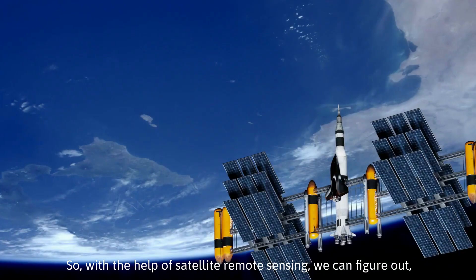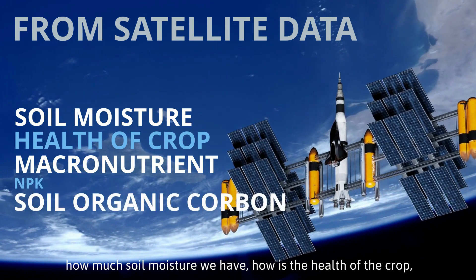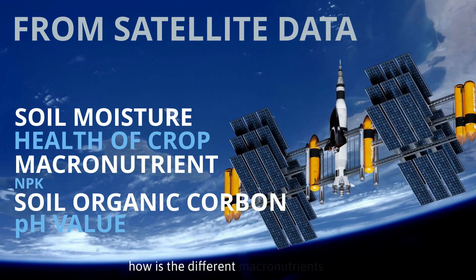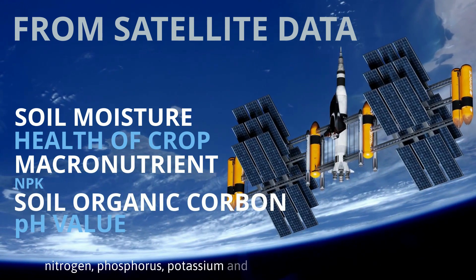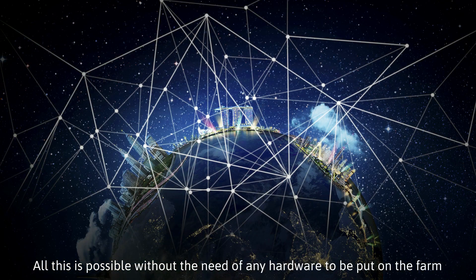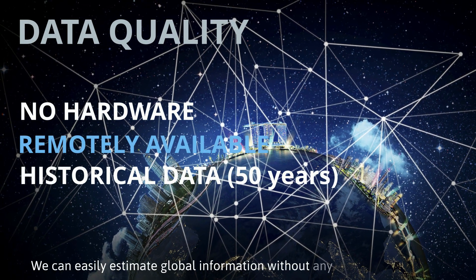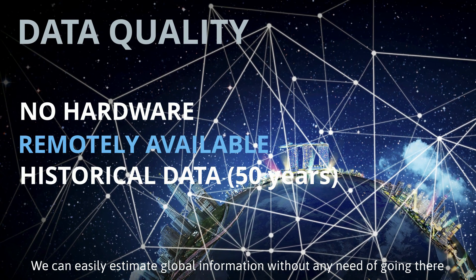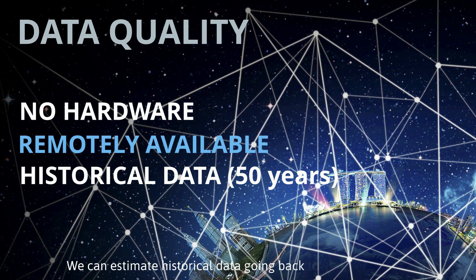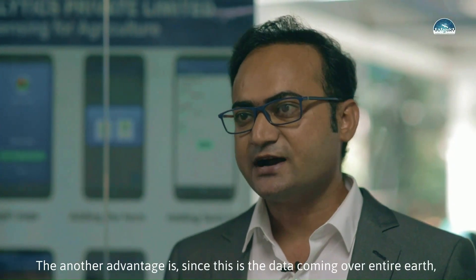With satellite remote sensing we can determine soil moisture levels, crop health, and macronutrients like NPK, soil organic carbon, and pH value — all without any hardware needing to be placed on the farm. We can easily estimate global information without going there, and we can estimate historical data going back up to 40 to 50 years.